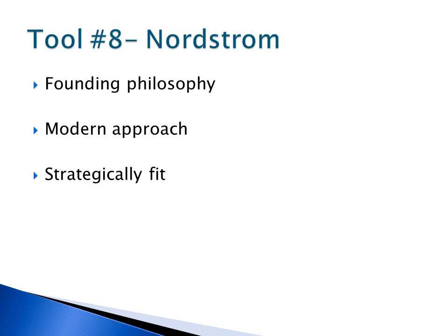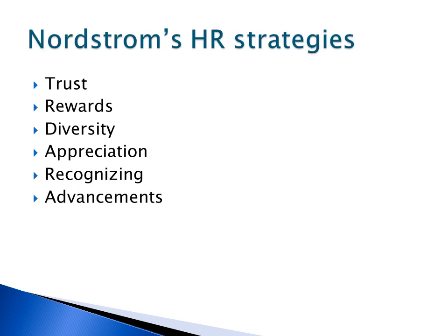Nordstrom is seen as a great company to work for. The company was listed as number 61 on the Forbes top 100 companies to work for in 2012. Their modern strategic approach to HR makes them a prime candidate for job seekers. Trust, rewards, diversity, appreciation, recognition, and advancement are most of the HR strategies Nordstrom focuses on.